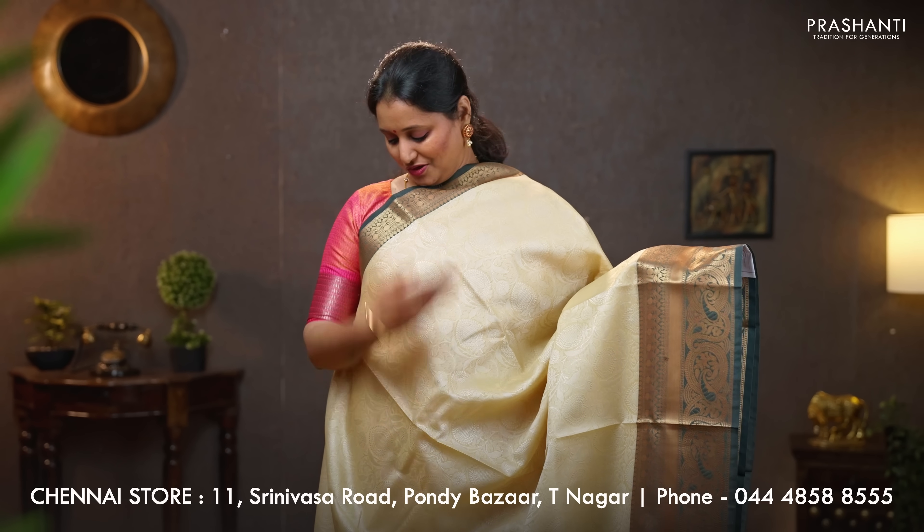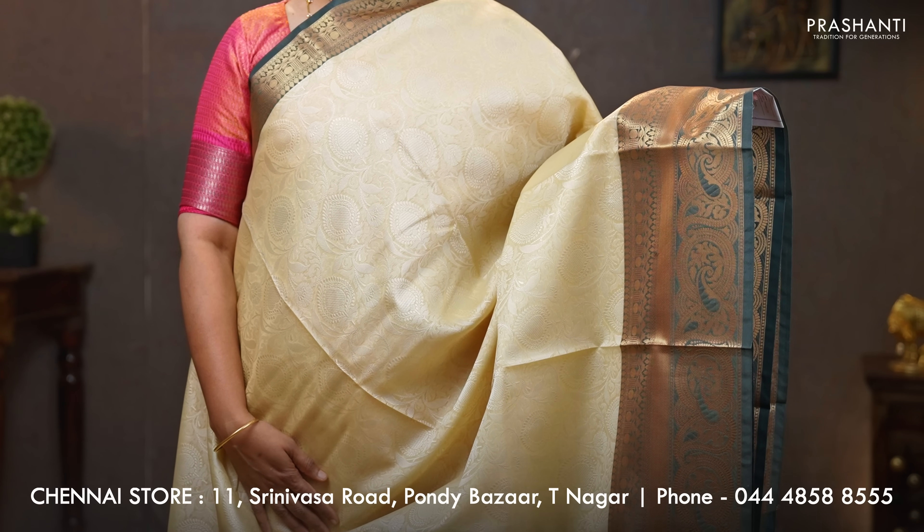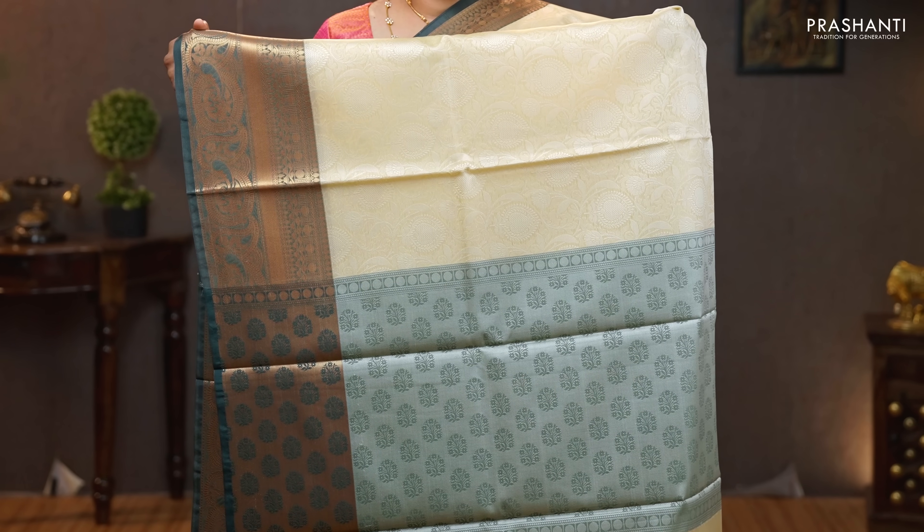Cream with bottle green — another gorgeous color combination with short and long traditional antique Banarasi style borders on either sides. This has got self-embossed pattern running throughout the body. A contrast embossed pallu in green and an embossed blouse. Priced at 990.